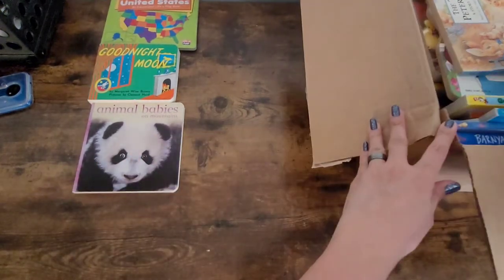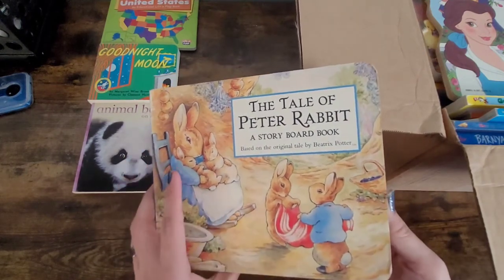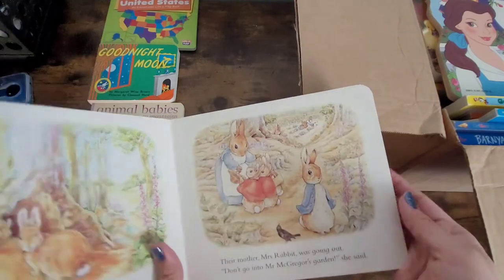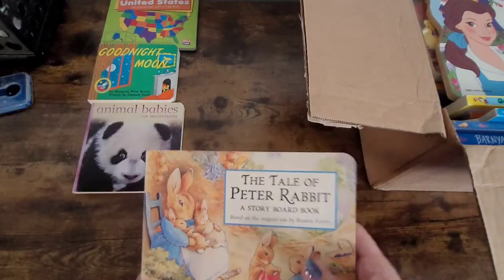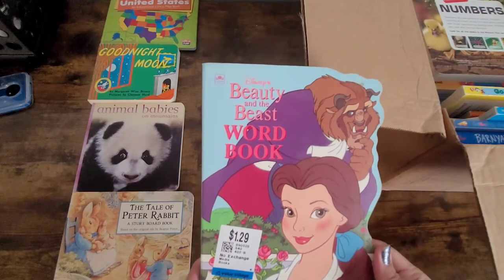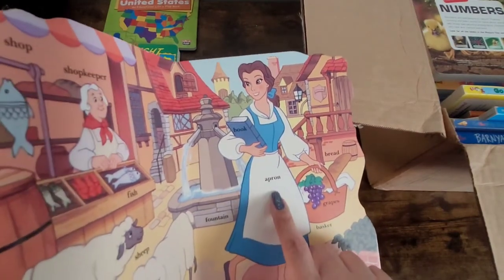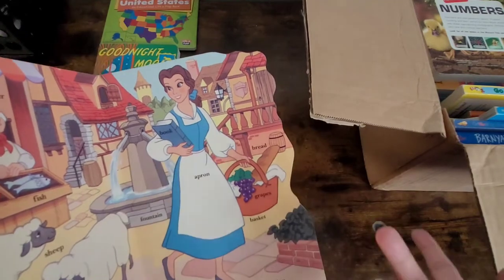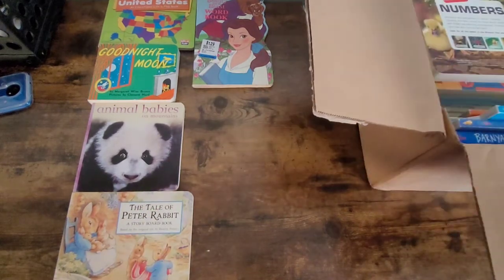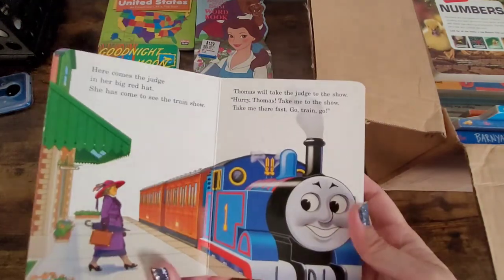Here's another one — this is The Tale of Peter Rabbit, and it's a board book. When it says board books, this is what they're talking about: they're these thicker books where the whole book is basically thicker. Here's another one — this one is the Beauty and the Beast Word Book, which shows kids vocabulary like apron, book, basket, grapes, bread — some good educational content.